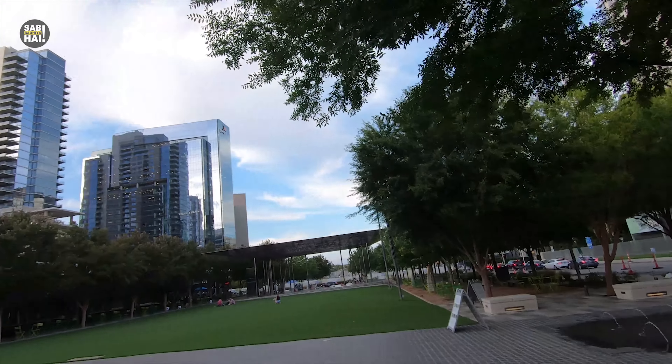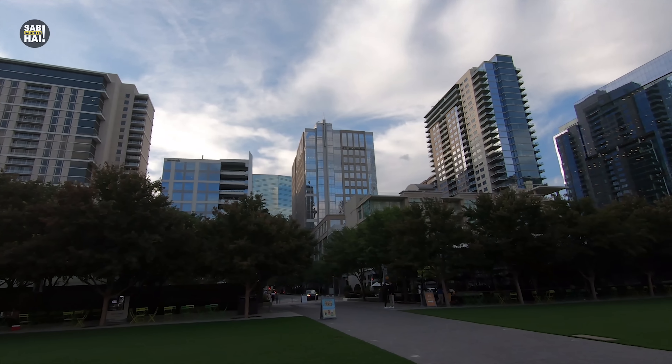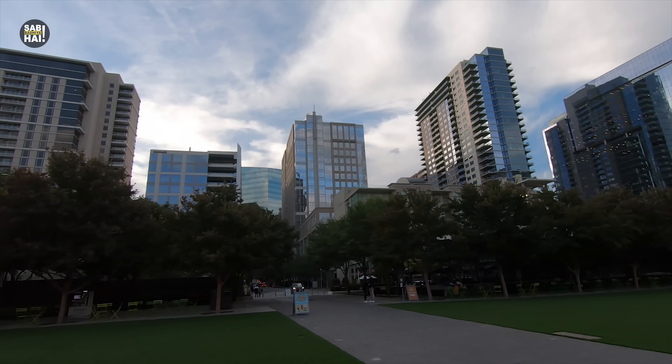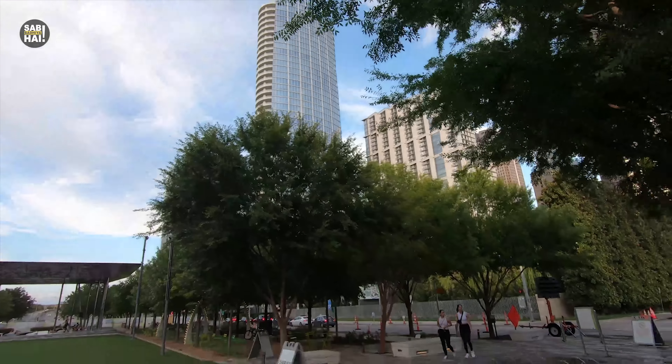I am in Klyde Warren Park, which is in the center of downtown. This is Dallas's beautiful residential area, and also downtown's commercial buildings and business buildings, which are all here. And you can see these big buildings from here.